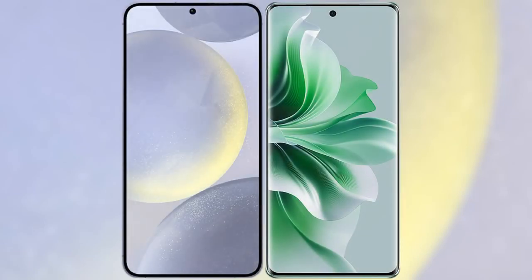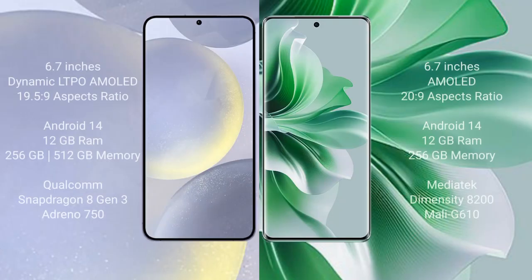I will compare the new Samsung Galaxy S24 Plus with Oppo Reno 11 Pro. Samsung Galaxy S24 Plus comes with a 6.7-inch Dynamic LTPO AMOLED display and aspect ratio 19.5:9. Oppo Reno 11 Pro comes with a 6.7-inch AMOLED display and aspect ratio 20:9.